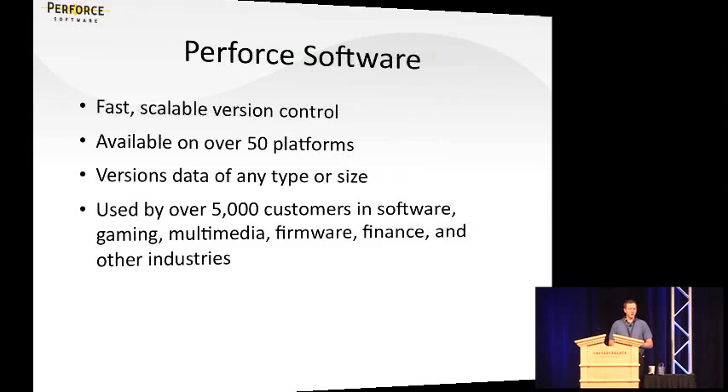Perforce is available on pretty much every platform out there. And probably more importantly, it can version just about any kind of data — not just traditional software assets, but also binary files. For instance, Pixar puts all of their movie assets into a Perforce repository. And that's also a key consideration for Agile, as you're trying to make your whole development process more productive. You want a version control tool that can handle pretty much anything you throw at it.